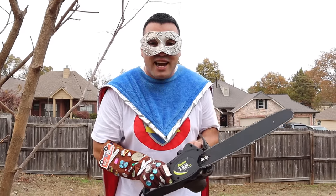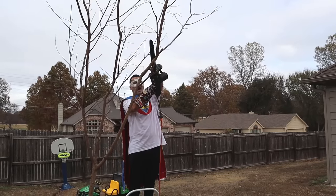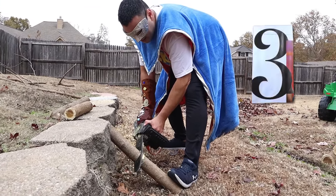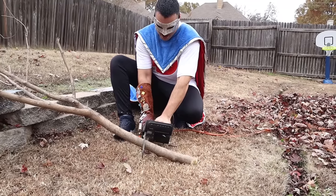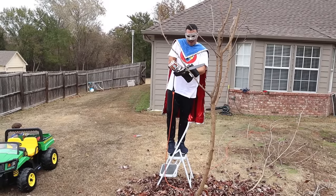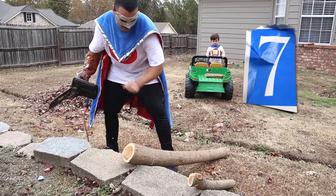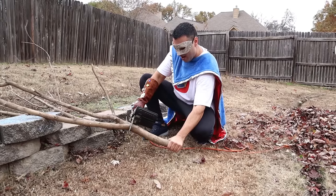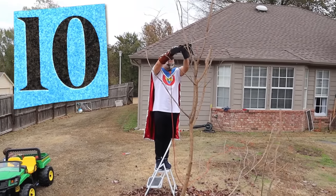Alright! Can you guys count to 10 with me? We're going to cut 10 branches! Let's go! One! Two! Three! Four! Five! Six! Seven! Eight! Nine! Ten! Yay!